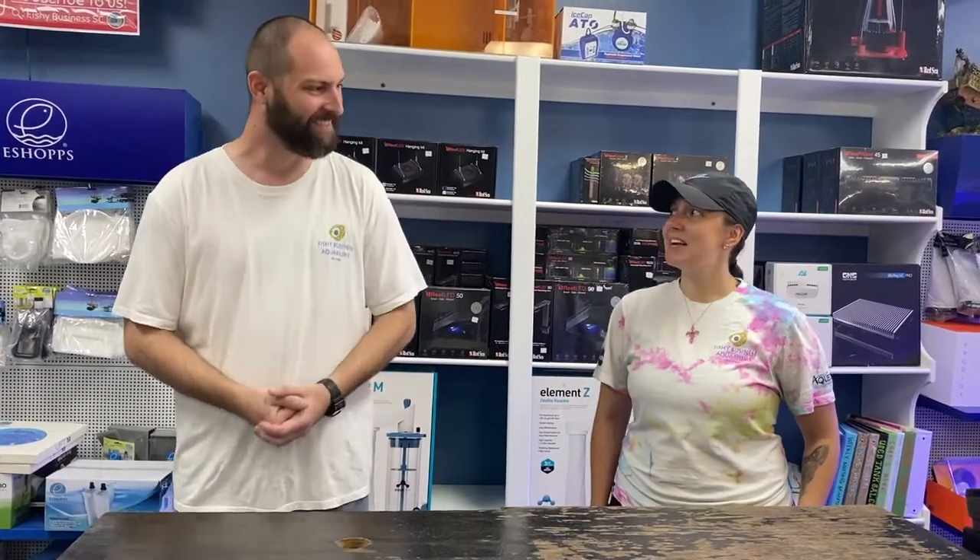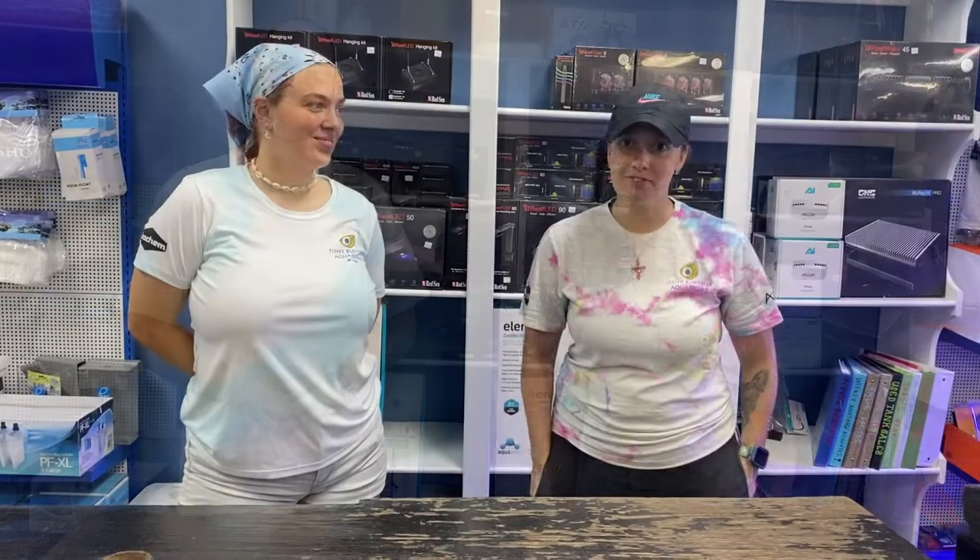Hi there, my name is Chad. I'm so excited to start here at Fishy Business. I have a huge passion for aquariums, especially some of the planted tanks out there, and I'm really looking for the opportunity to help serve the customers and learn more about all the awesome fish we have here. So stop on in and make sure you say hello to our newbie Chad!